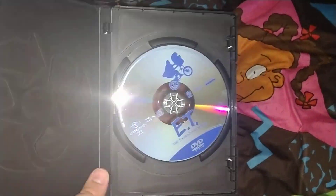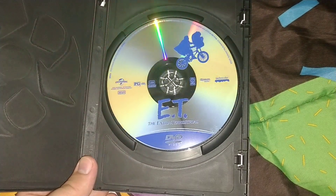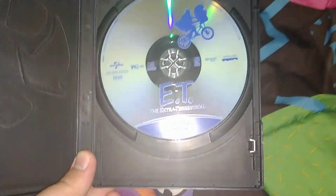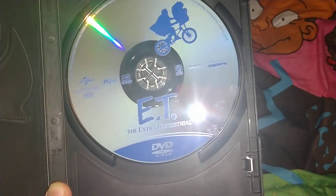And when you open it, it's just a kind of recyclable case. Picture of ET. Rated PG, Region 1.